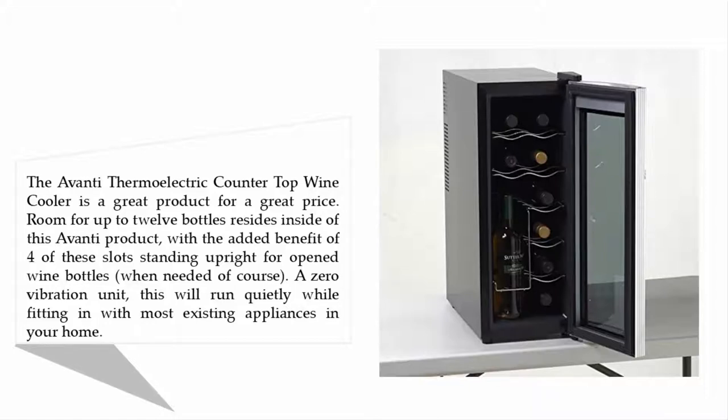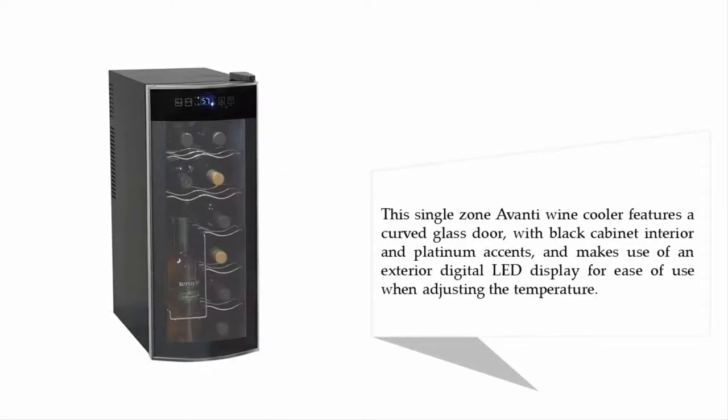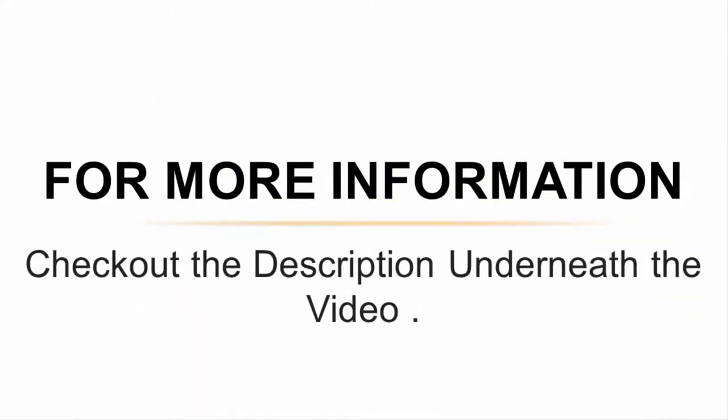Of course a zero vibration unit, this will run quietly while fitting in with most existing appliances in your home. This single zone wine cooler features a curved glass door with black cabinet interior and platinum accents, and makes use of an exterior digital LED display for ease of use when adjusting the temperature.